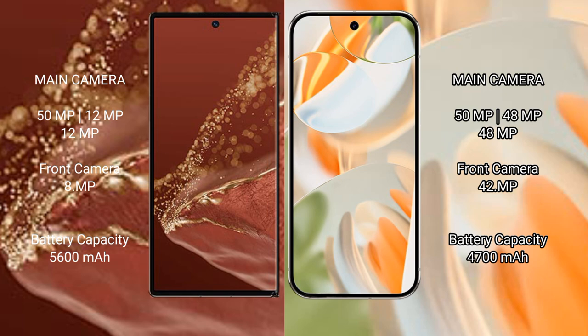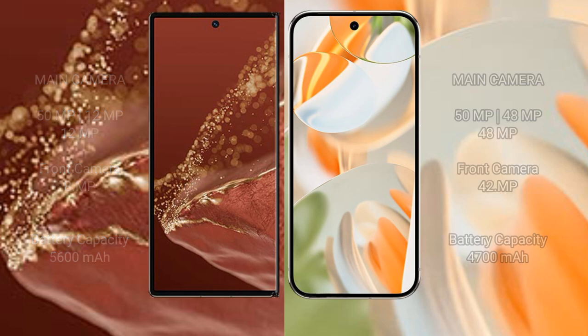The Huawei Mate XT Ultimate has a 5600mAh battery with 66W fast charging support. The Google Pixel 9 Pro has a 4700mAh battery with 27W fast charging support.